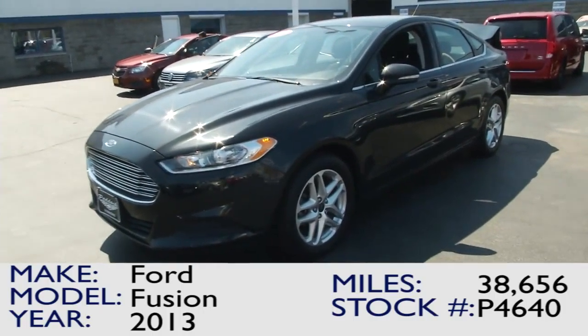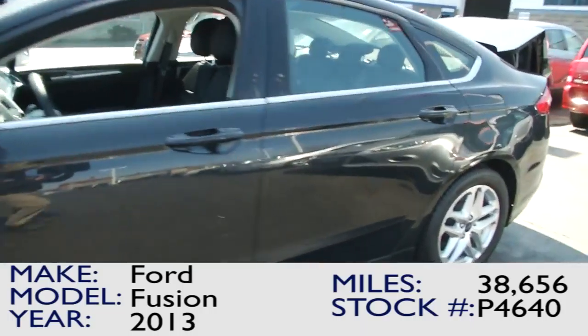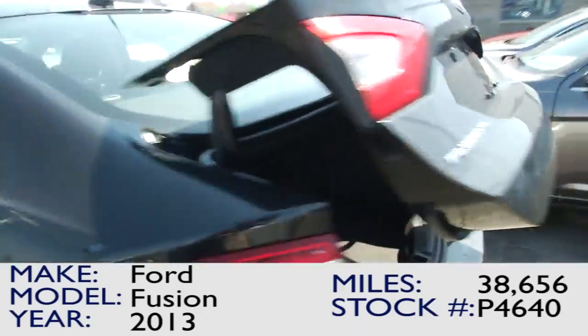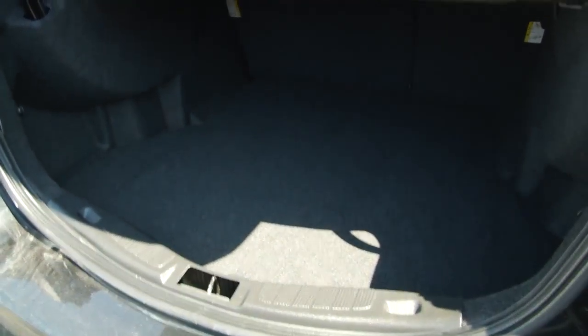Here we have the 2013 Ford Fusion — awesome car. It comes equipped with alloy wheels, nice pearlescent black paint, wrap-around tail lights, as well as a very spacious trunk.